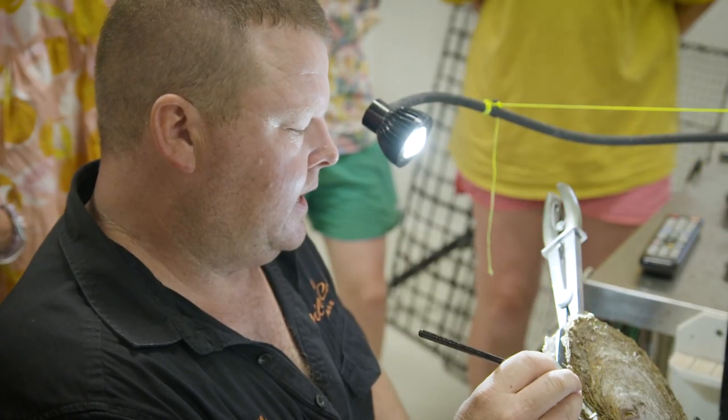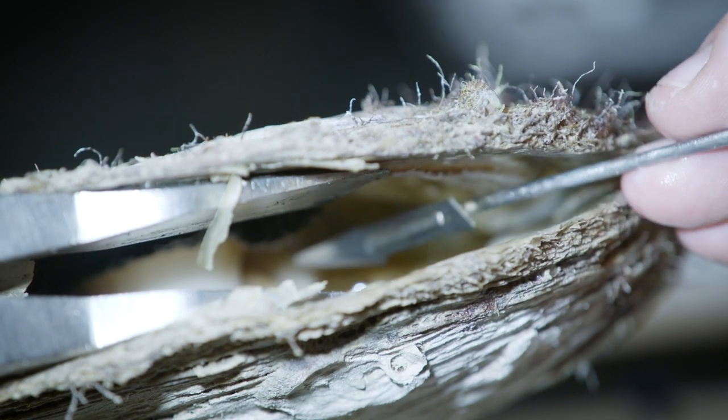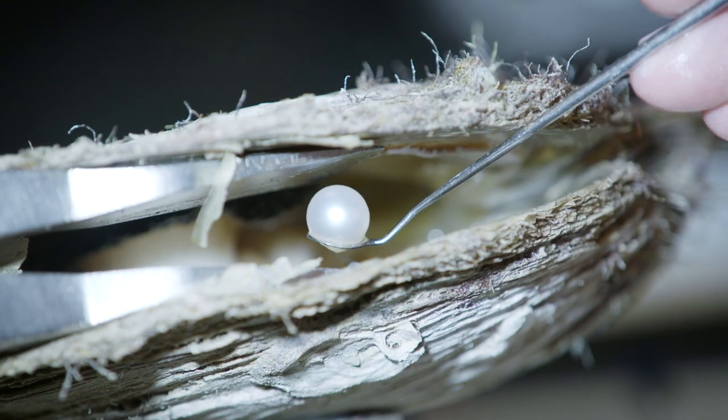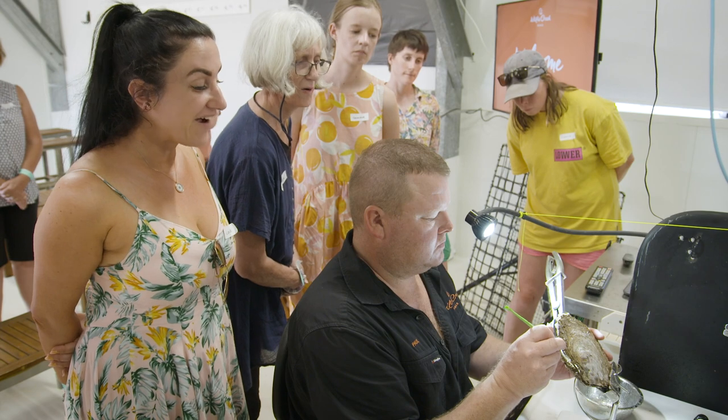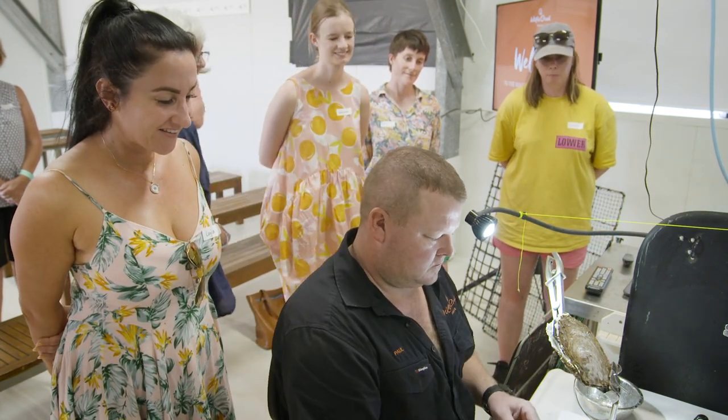It's literally treated as a normal surgical procedure because you're going to reuse that oyster beyond that point. There are a lot of protocols that we have in place with regards to how we handle the oysters, how we look after our equipment, and also how we can get people in to have a look at that whole process.